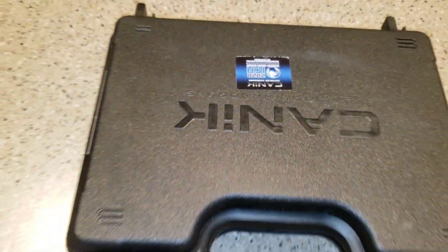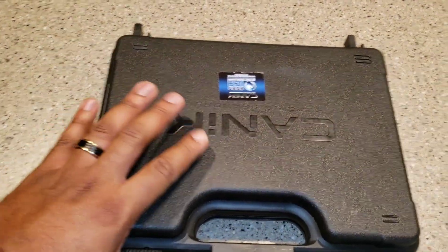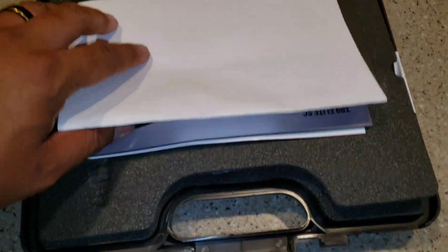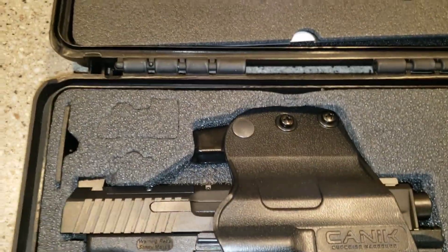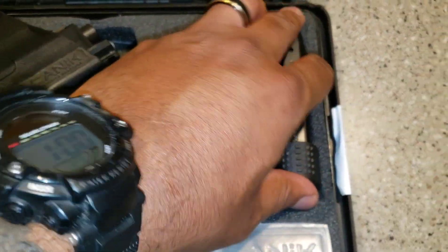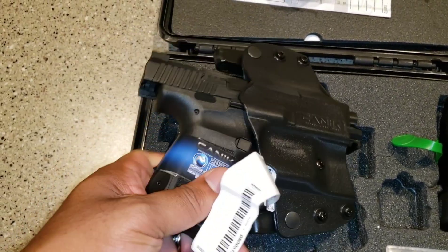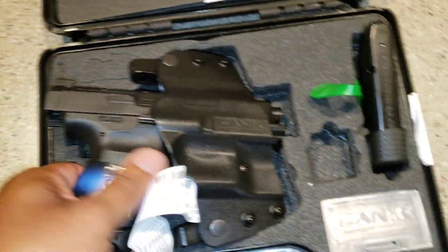A quick unboxing video here at Guntry. Got the Canik. I'll give y'all a more in-depth view of it later on once I get it out. I got to wait my seven days, but here's what comes in the box. It's a quick little look at it. Beautiful. It's going to be a 15-round mag and I think a 12-round mag. Comes with the holster.